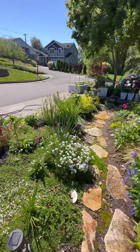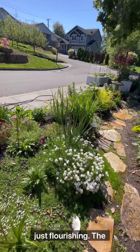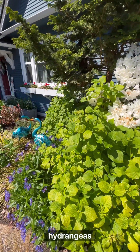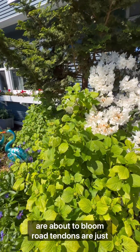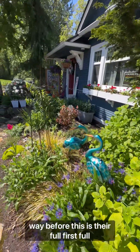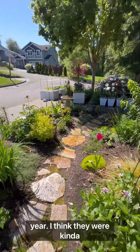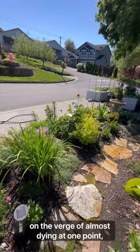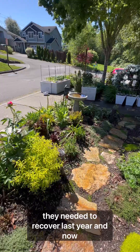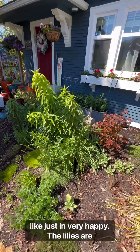Coming around the yard, the candy tuft and all the phlox are just flourishing. The hydrangeas are about to bloom. Rhododendrons are just looking amazing — they have not looked that way before, so this is their first full year. I think they were on the verge of almost dying at one point, but they needed to recover last year and now they're very happy.